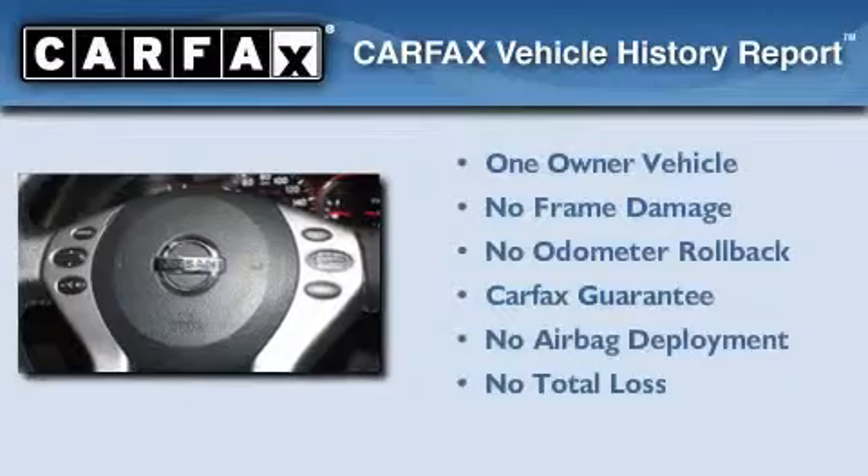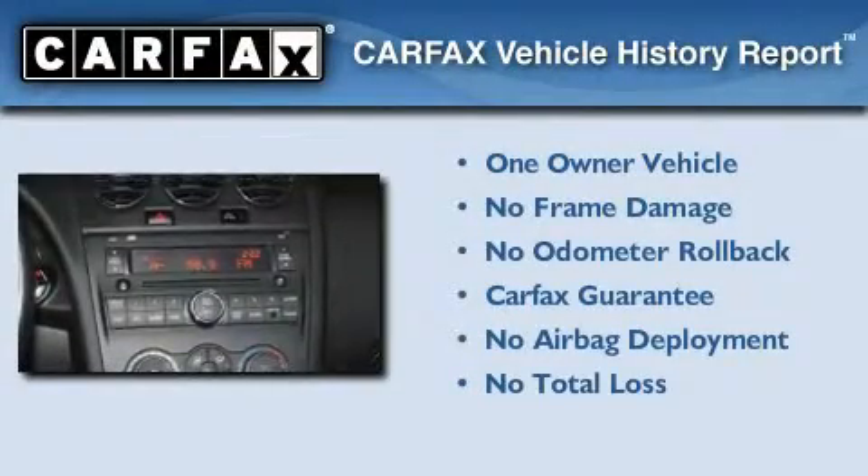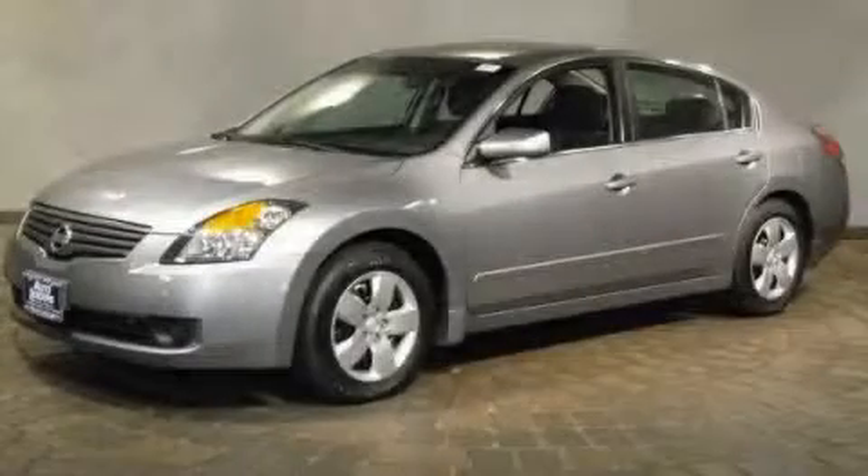This Nissan has had only one owner, and it qualifies for the Carfax Buy-Back Guarantee. We invite you to contact us today to learn more about this vehicle.